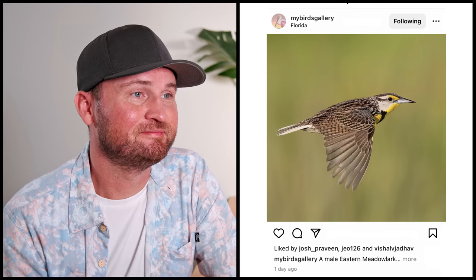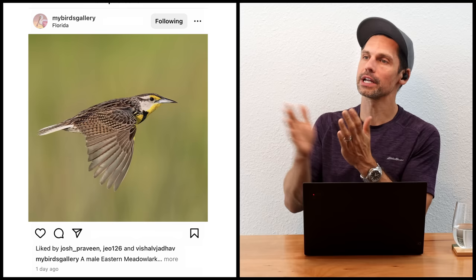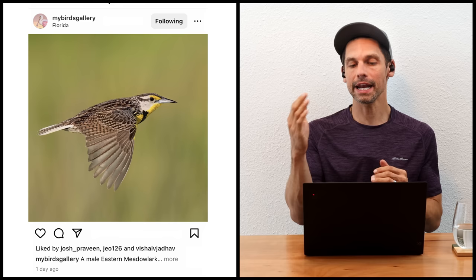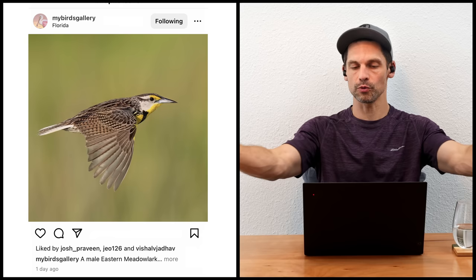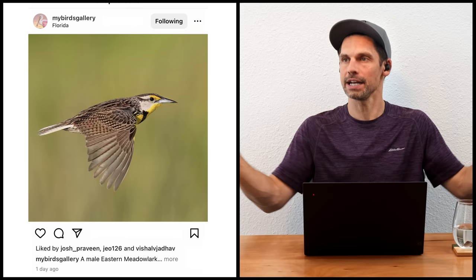The next image is of an eastern meadowlark in flight by My Birds Gallery — a really cool shot with a great flight pose, the bird looking toward the camera, a beautiful background and beautiful light. There's really nothing not to like. You always feel lucky in flight shooting when you get a head turn — so often you get a perpendicular angle, so a head turn is an extra bonus. The wings may not be fully down, but this bird was probably coming in for landing rather than full-on flapping, so that's just how it was flying.